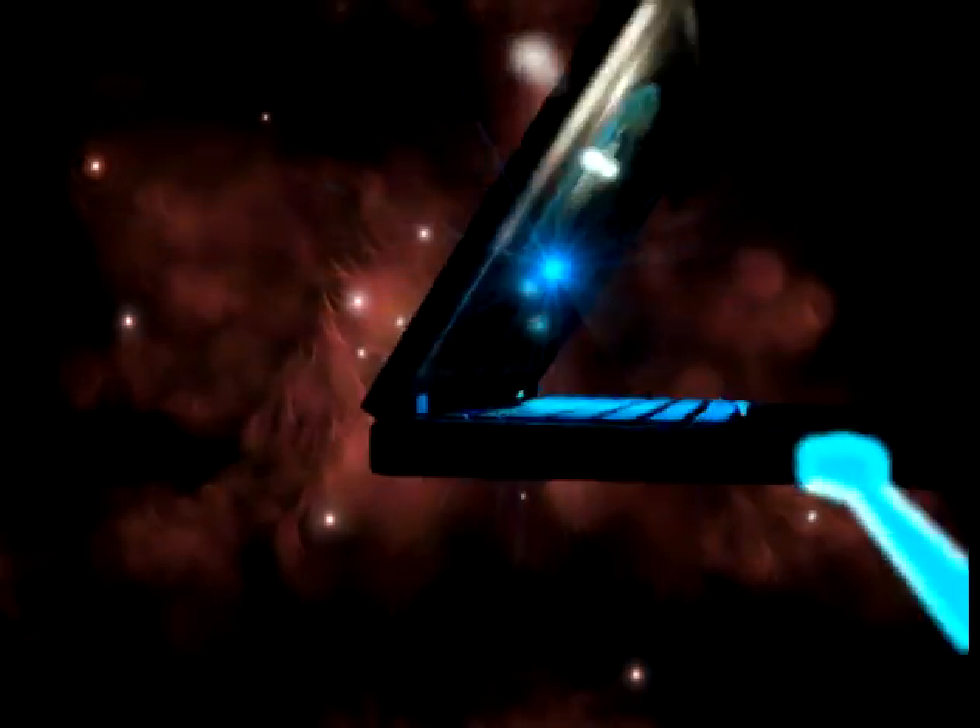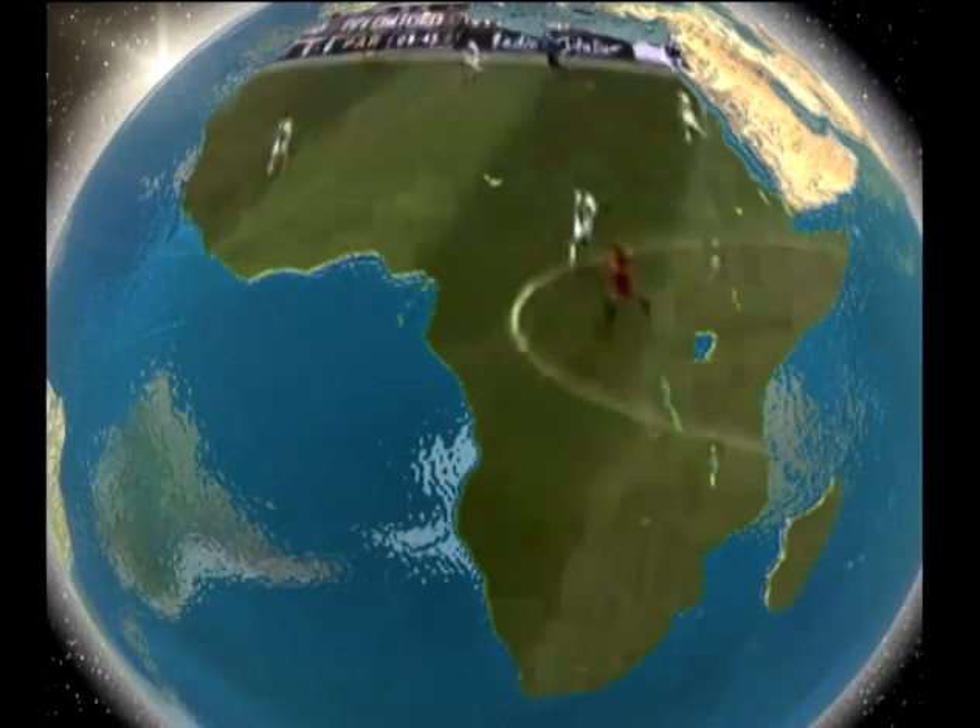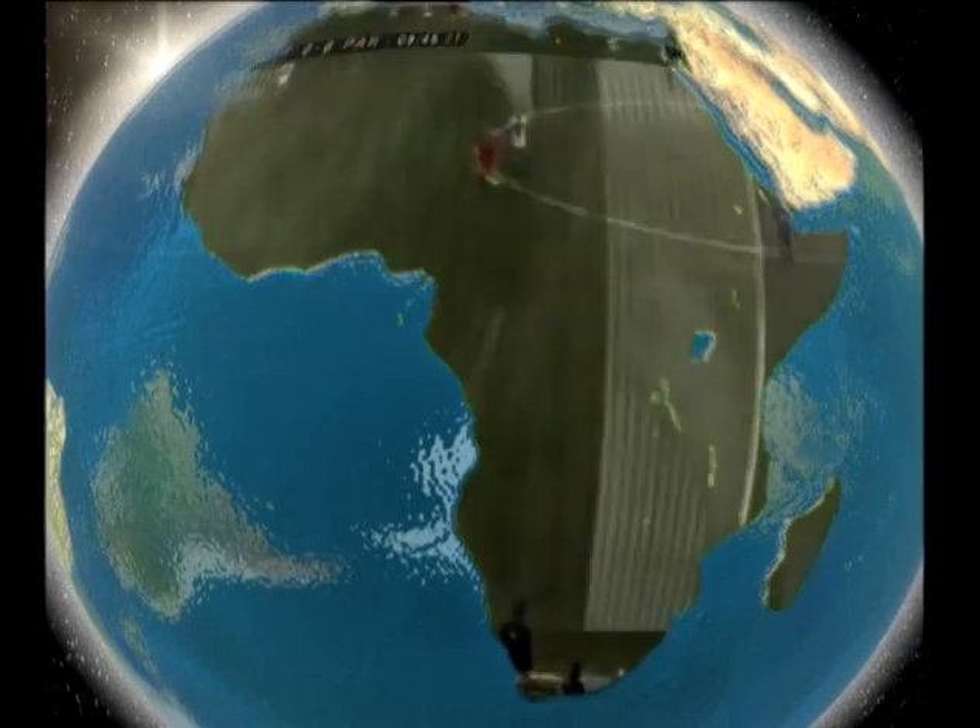Technology is the cornerstone of the 21st century. Many developed regions of the globe already experience the benefits of true broadband. Not so for Africa.